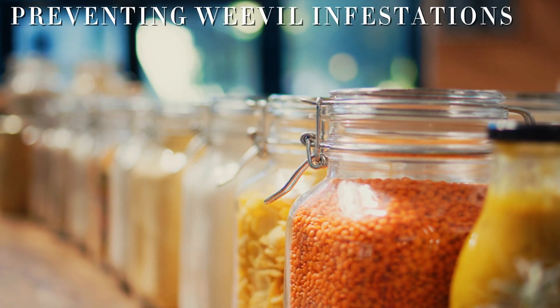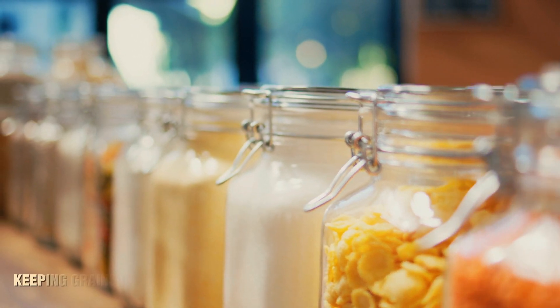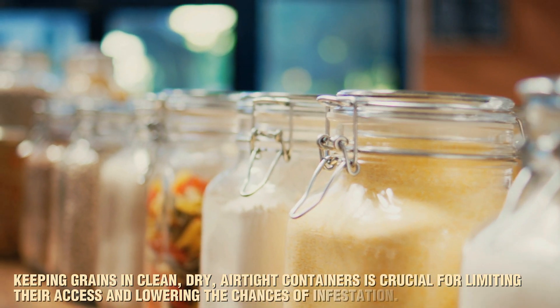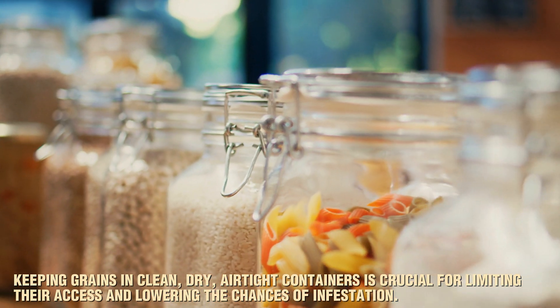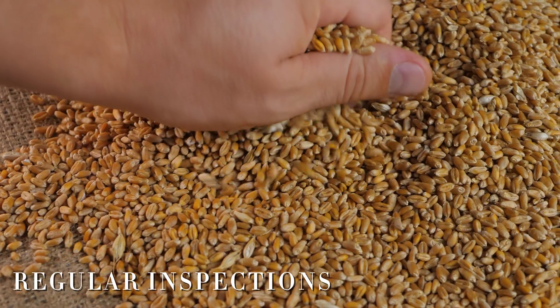Preventing weevil infestations starts with proper storage practices. Keeping grains in clean, dry, airtight containers is crucial for limiting their access and lowering the chances of infestation. Regular inspections are also essential.